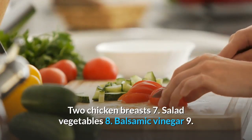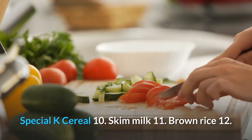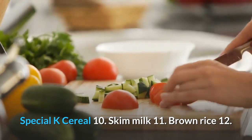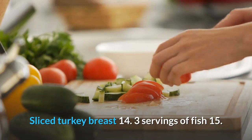7. Salad vegetables. 8. Balsamic vinegar. 9. Special K cereal. 10. Skim milk. 11. Brown rice. 12. Instant oatmeal, not the sweetened packaged kind though. 13. Sliced turkey breast.